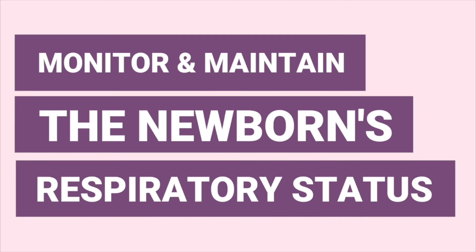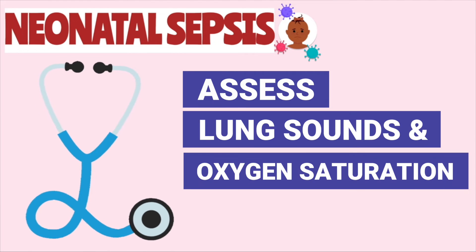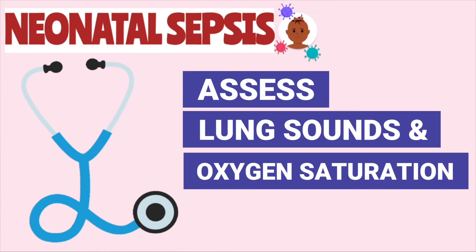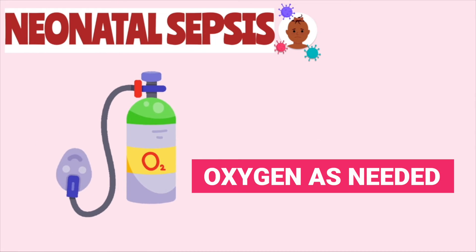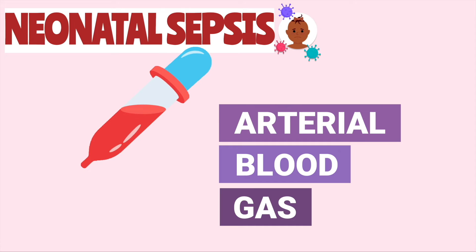Remember, neonatal sepsis can cause respiratory distress syndrome. So we want to assess the newborn's lung sounds and oxygen saturation, provide supplemental oxygen as needed, and monitor their ABGs. Poor gas exchange could lead to respiratory acidosis.